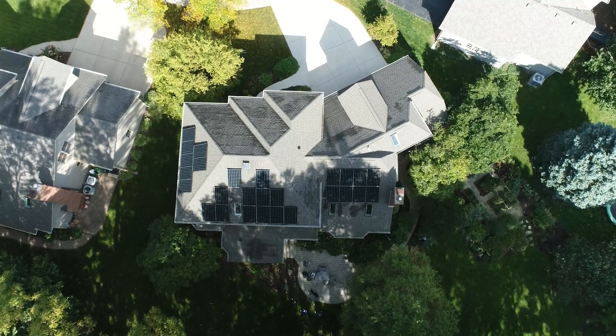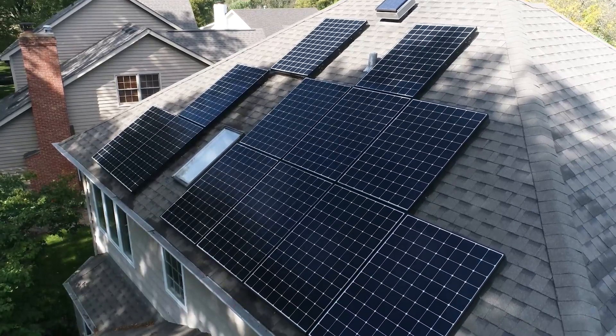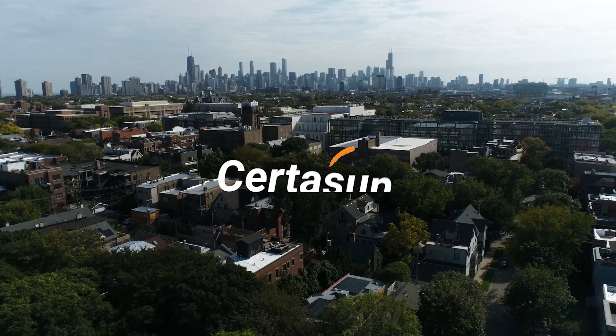So that's the scoop on Illinois Shines. Taking advantage of this state solar incentive program is a great reason to go solar in Illinois. Thank you for watching, and if you have any questions, don't hesitate to reach out. We'd love to speak with you.